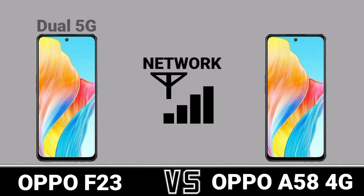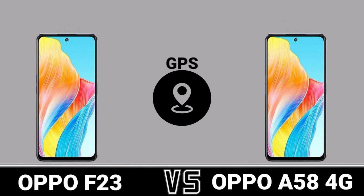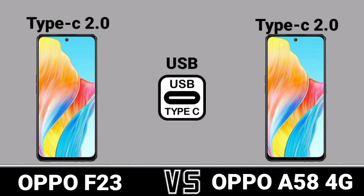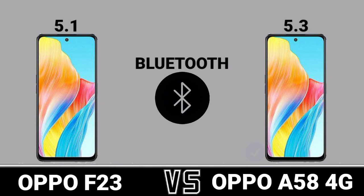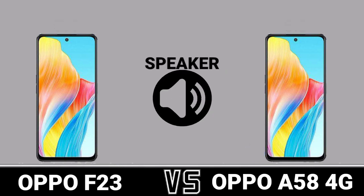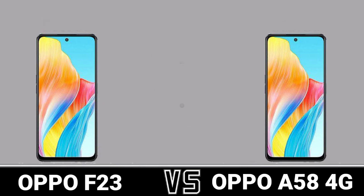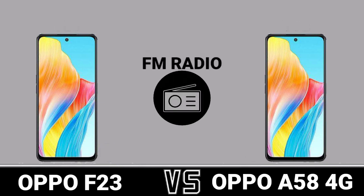Network. Wi-Fi. GPS. USB. Bluetooth. Speaker. 3.5mm Headphone Jack. FM Radio.